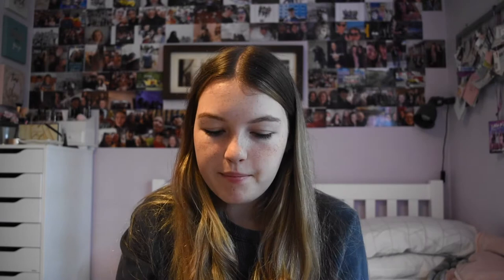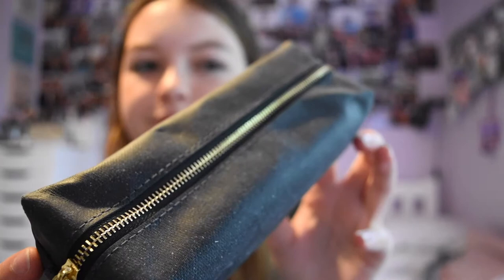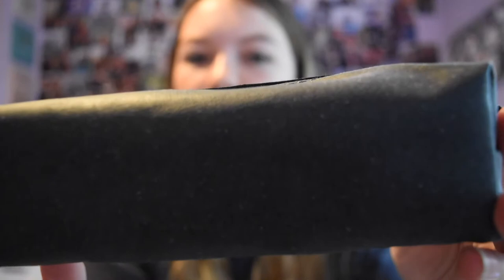I got this pencil case from WH Smith as part of their Eco collection - it's made out of 60% recycled leather. It's called a square pencil case, was £6.99, and it's a blacky-grey colour with a gold zip and little flecks. It's quite a neutral design that anyone could use. I've gone for a smaller one this year - I'm just going to put my pens, pencils, a glue stick, and a rubber in there.